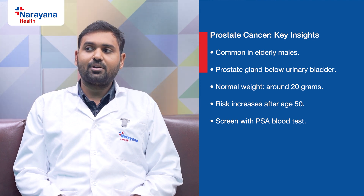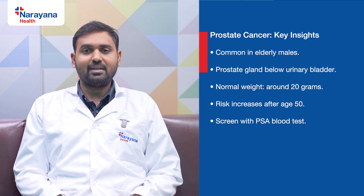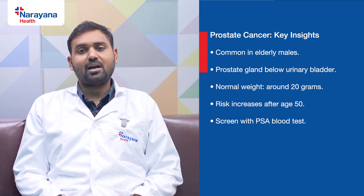For screening of prostate cancer, you need to do a serum prostate specific antigen test, which is a blood test, after the age of 50 years. If the prostate specific antigen in your blood is increased, it indicates that you might have prostate cancer and you need to seek treatment.